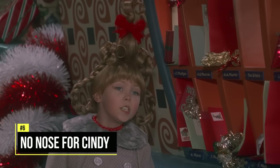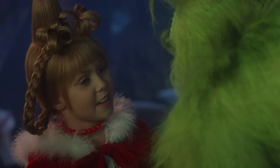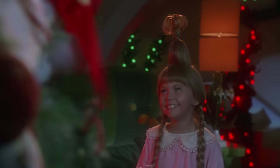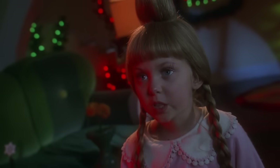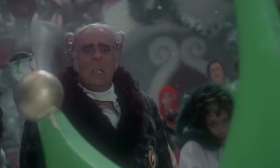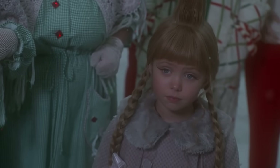Speaking of Who noses, Cindy Lou Who is noticeably different and cuter than the rest of the Whos because she doesn't have the same nose as the other characters. The reason why is because Taylor Momsen was too young by Hollywood regulations to wear prosthetics. So they had to write a line in the script to explain that the Whos grow into their noses as they age, to justify why she doesn't have one.